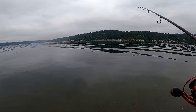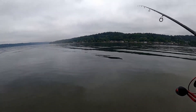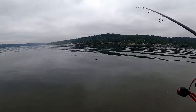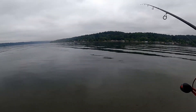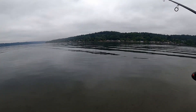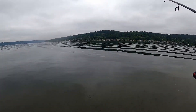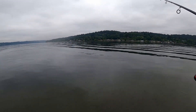Hey guys, it's almost 10 o'clock in the morning already, so I will just call it the end for today. This morning the perch were not very active, but still pretty good. I got a few good size perch as you can see. Okay, see you next time.